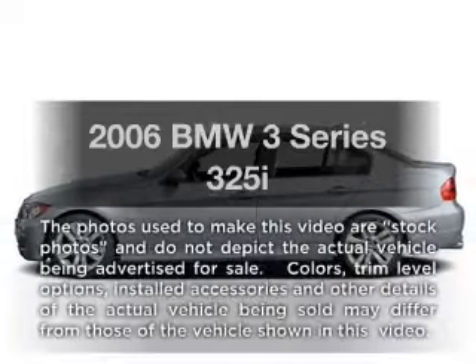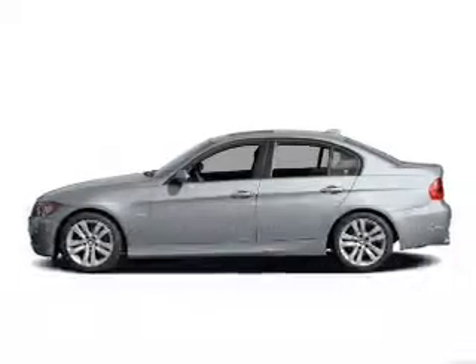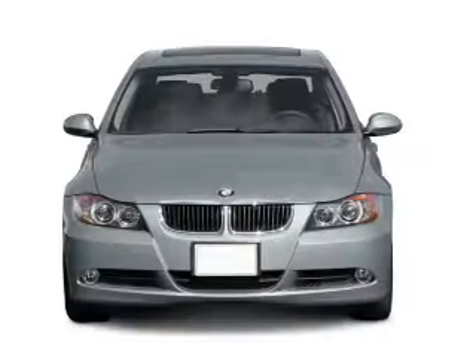Introducing the 2006 BMW 3 Series — everything you need under one roof with this great vehicle.